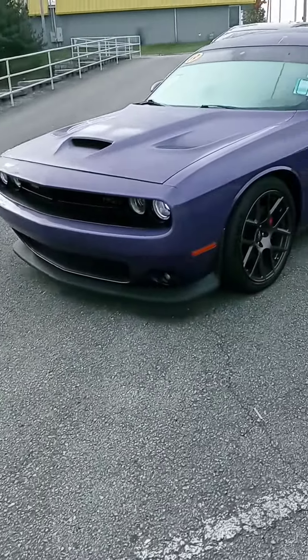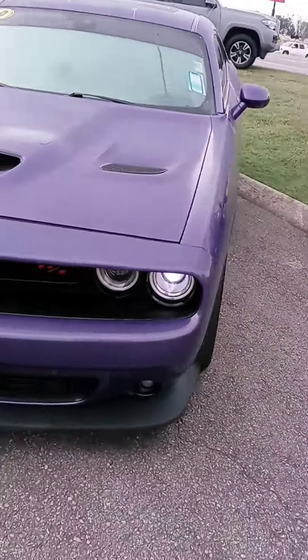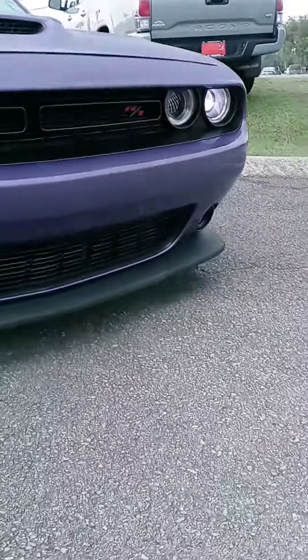Hey Mr. Reagan, how are you sir? This is John at Victory Nissan. Here's that 2019 Challenger that you saw online — just want to give you a better look at it and let you know it's here.